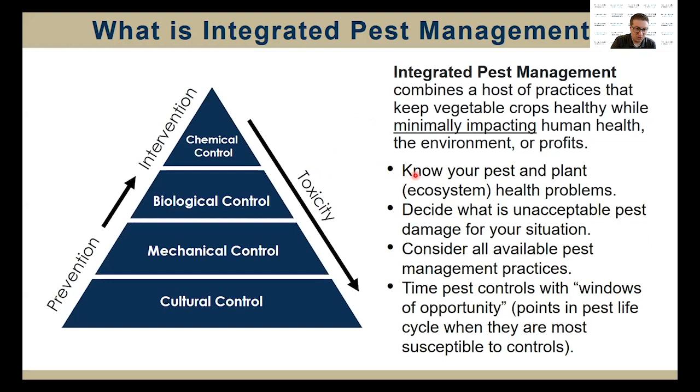There are four key steps to an IPM program. One is know your pests in the plant ecosystem. Two, you want to be able to decide what is unacceptable pest damage for your situation. Three, you want to consider all the available pest management practices. And lastly, you want to time pest controls with windows of opportunity.